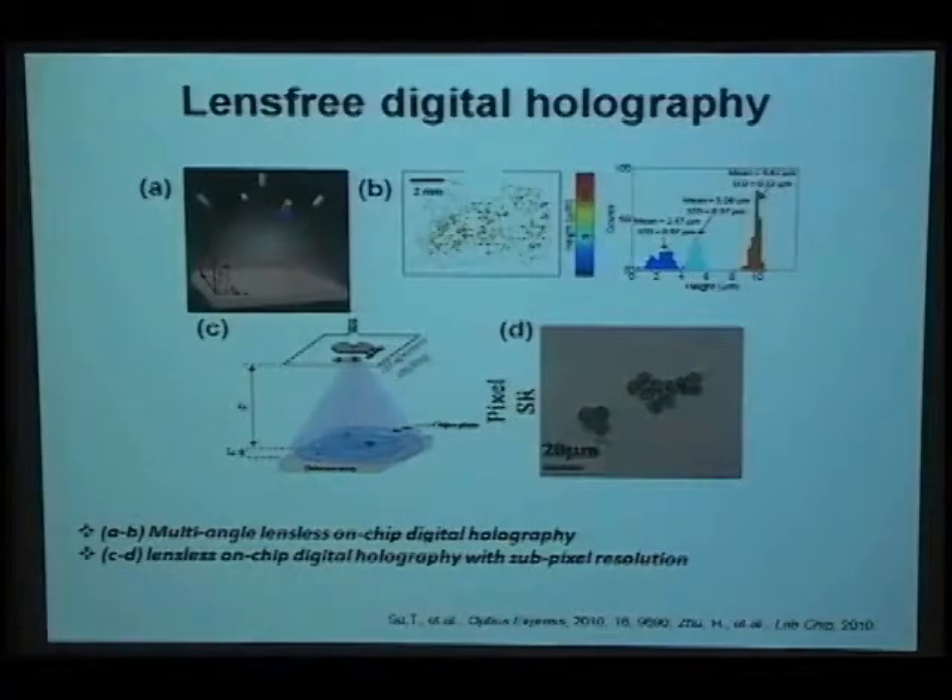This is another type of device developed by a group at UCLA. Instead of using different transmittance, they utilize digital holography. The device in Figure A shines light from different angles and records the digital holography on a CCD. By numerically reconstructing it, they can acquire 3D information of the object, such as position and height. Figure C shows another device from the same group, which acquires 2D images but uses compressive sensing in the numerical algorithm to achieve sub-pixel resolution.